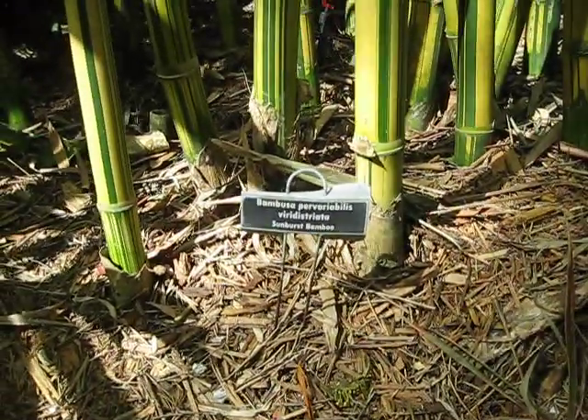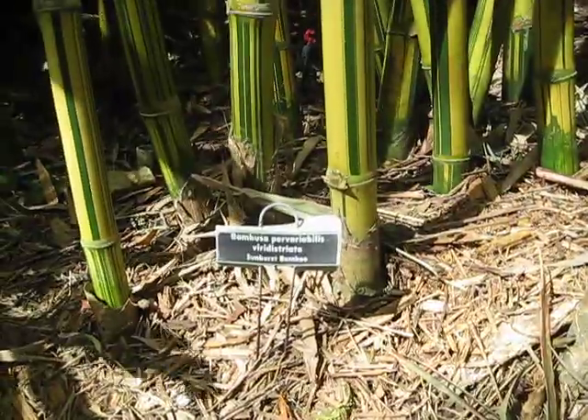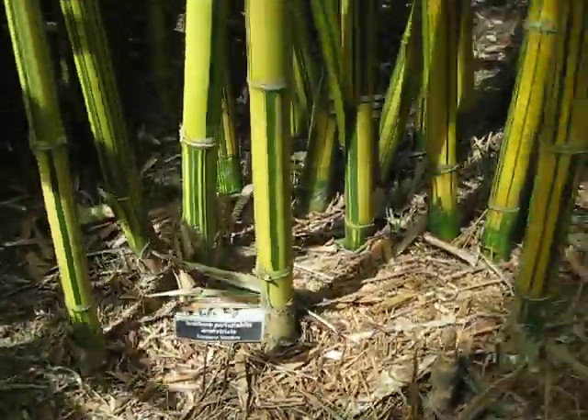Here's a mouthful: Bambusa pervariabilis viridistriata — sunburst bamboo — and I'm not going to say that one again.